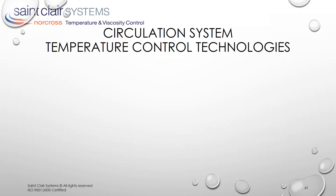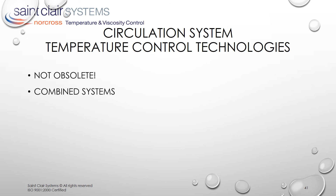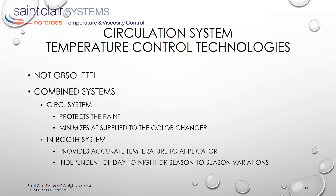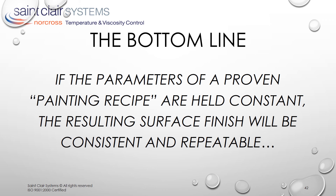While in-booth point of application technology is the newest addition to the paint temperature control stable, circulation system temperature control is not obsolete. As demonstrated with the GM Craft Center pearlescent example, new paint technologies are more sensitive than ever and still require protection. When combined with in-booth control, this can assure long-term success with any coating on any substrate. The bottom line is that if the parameters of a proven painting recipe are held constant, the resulting surface finish will be consistent and repeatable — and aren't those two terms that we really want associated with our process?